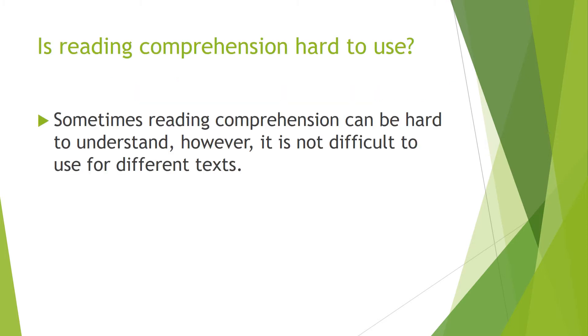Sometimes reading comprehension can be hard to understand and difficult to use. However, it is not difficult to use for different texts. What I mean by this is that reading comprehension has different ways of being used. Obviously, like I said before, there are different strategies that come with reading comprehension.